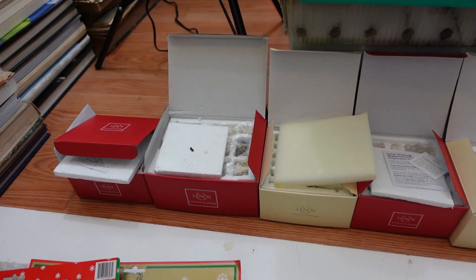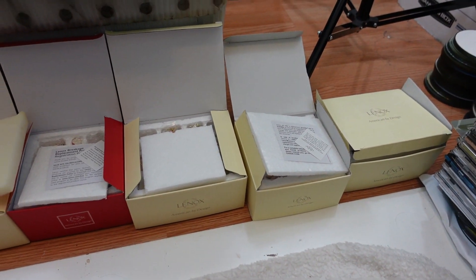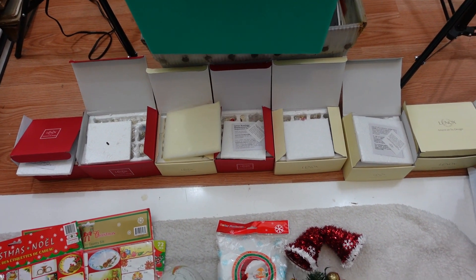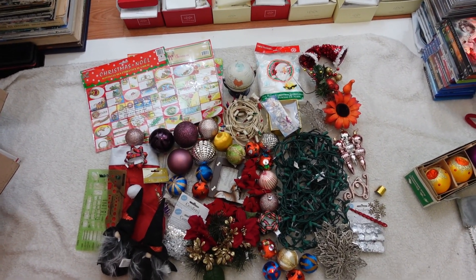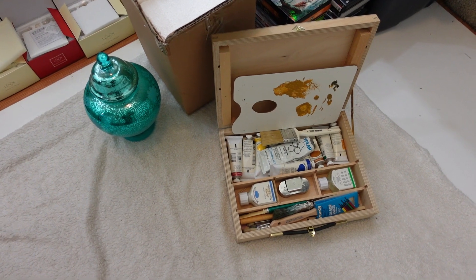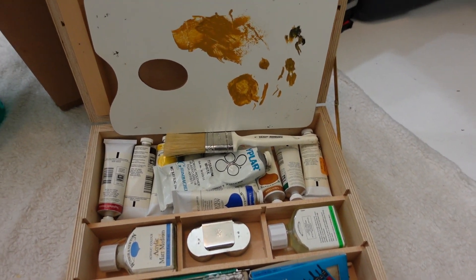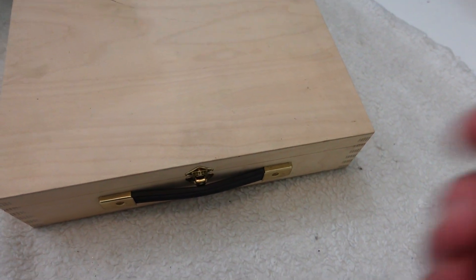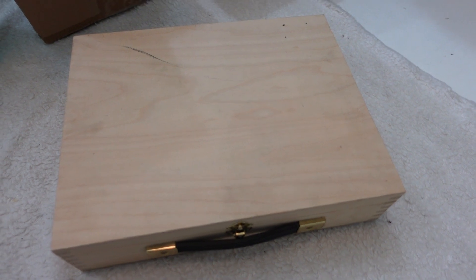I listed one of the Lennox boxes already but I've got seven more to go. The one I listed had an MSRP of $64, so that's a decent chunk of change across all seven. I'll keep working through the Christmas stuff one at a time. Also getting photographed tonight: a little paint set with paints, brushes, and all sorts of things in a nice wooden box — going to list it as-is since it closes up like a little carrying case.